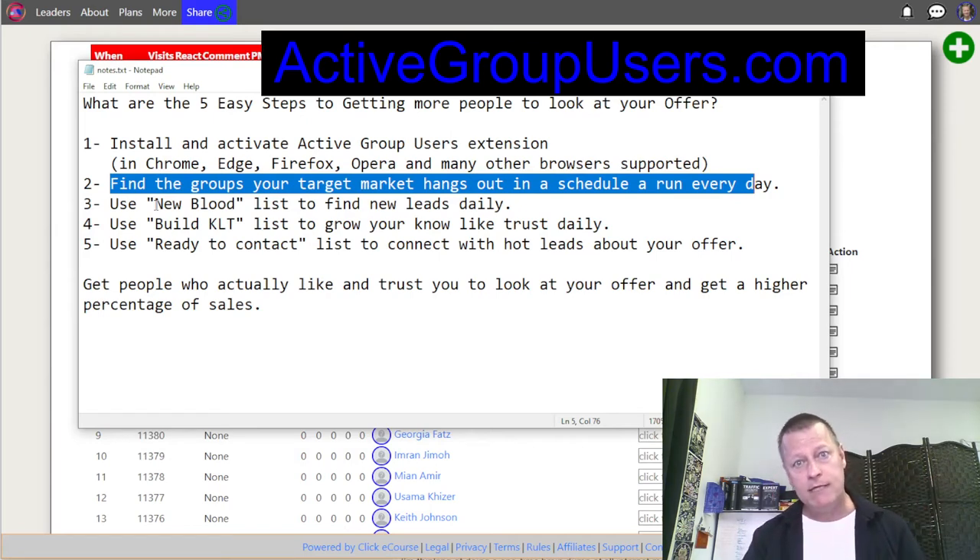This is not an overnight success thing, but it is an easy thing — just do those steps every day. You spend maybe 15 to 30 minutes going through the list of people. What happens is that people will get to know you, get to like you, and get to trust you, so that when you talk to them about your offer, they're actually going to be willing to look at it because they trust you.